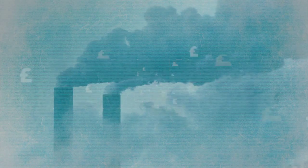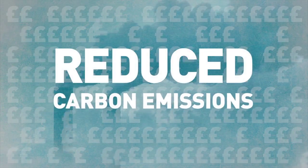In addition, power used to run an on-site phone system is also reduced, saving you money and reducing your carbon emissions.